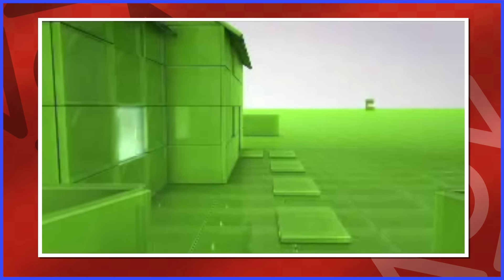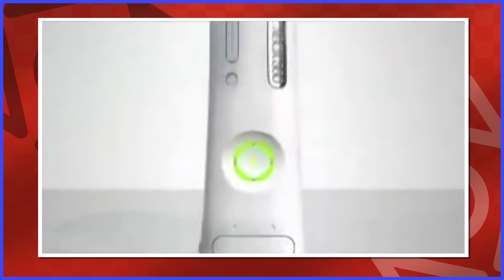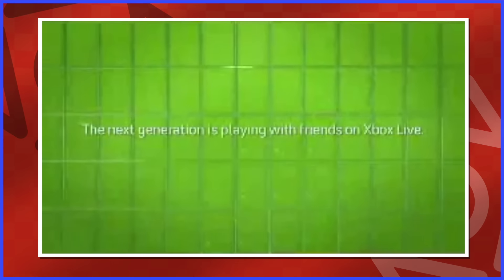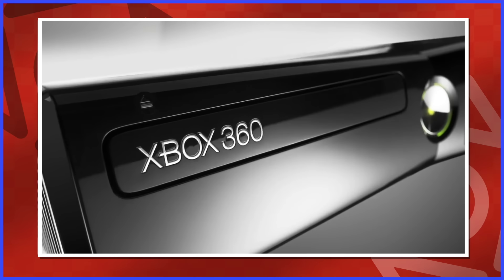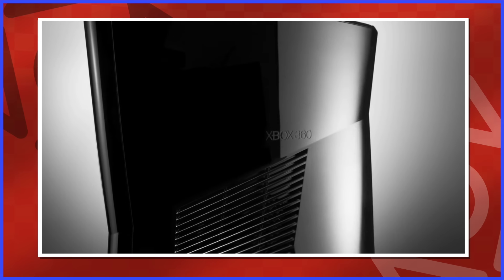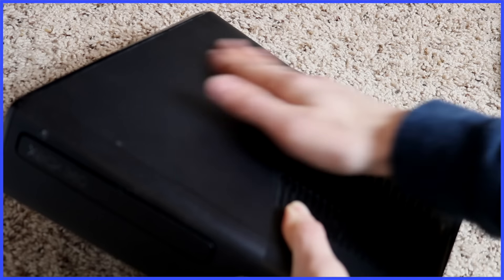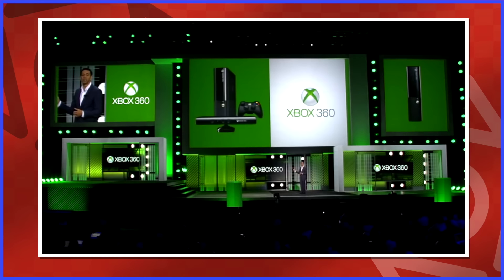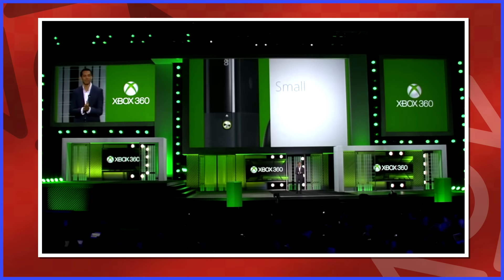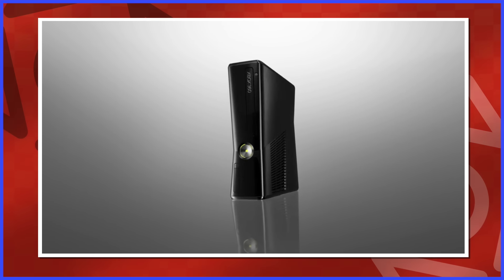The Xbox 360 had a similar trip down redesign lane. The original model was terrible — it just didn't function well and failed constantly. The 360 S on the other hand, boy, this is a good console. The 250 gigabyte model came with a glossy finish, and I'm pretty happy I cheaped out and got the 4 gigabyte model with the beautiful non-fingerprint-heavy shell. They redesigned it again to look like the original Xbox One — this is another design that just kind of cheapens things up, removing some ports. But the S will always be the best one in my opinion.